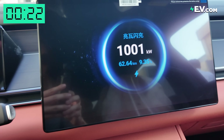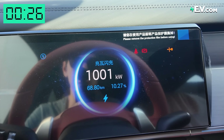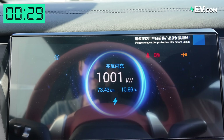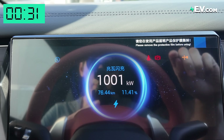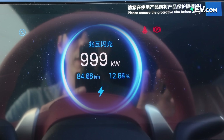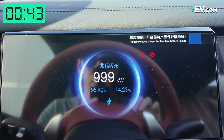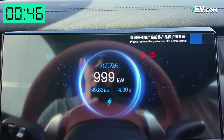So you can see it's actually adding around two kilometers per second, and you can see the percentage going up — how fast that is. We can't maintain these speeds forever; I heard it starts to slow down around 20 percent. Still maintaining 1000 kilowatts — we're almost at 15 percent now.